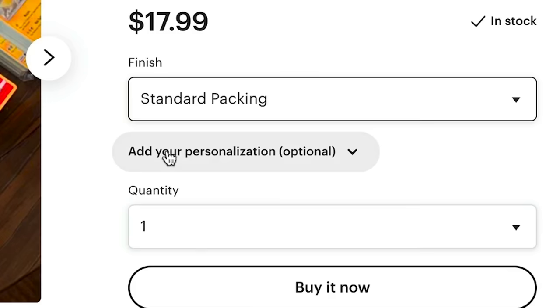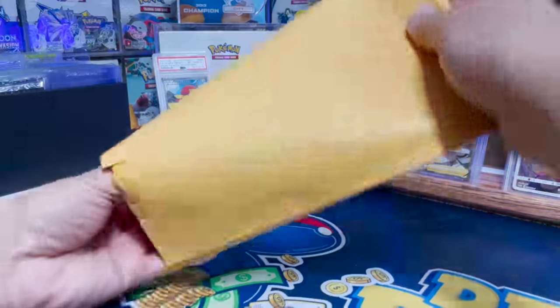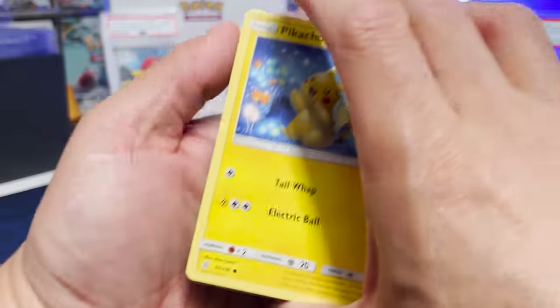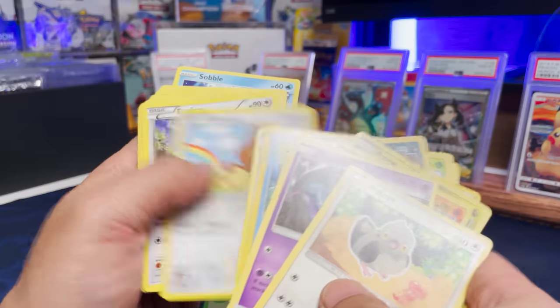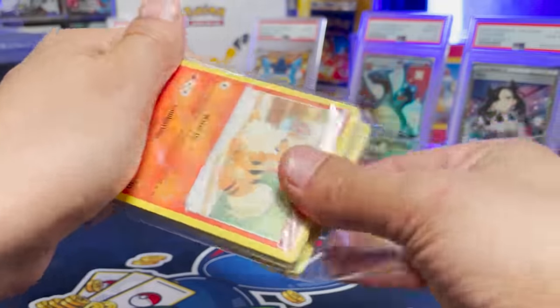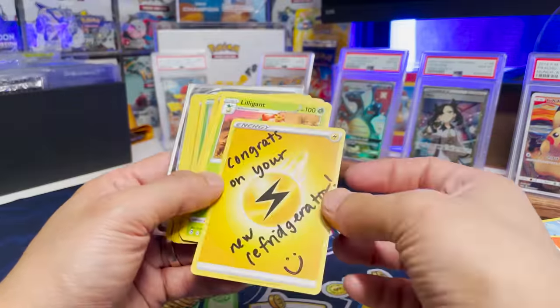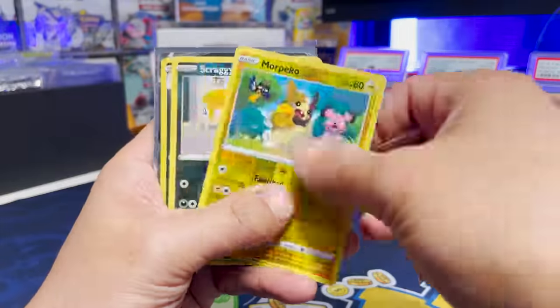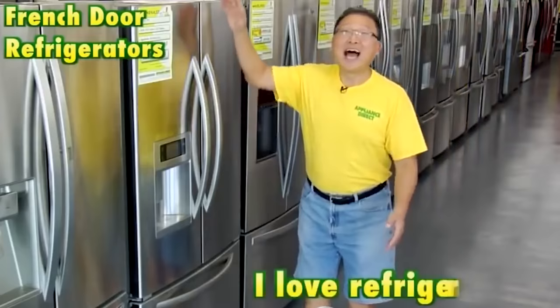We're going to go to standard packaging, add your personalization. Let's add something random — 'Congrats on your new refrigerator.' This is a heavy one. We got a cute little Pikachu. There's a lot of cards here, probably just going to be a lot of bulk. A lot from Unified Mines, I don't see any holos, some rares but not much else. We got a Full Art Bolton, an Overnight V, and a Holo Single Strike Urshifu. Is your refrigerator running? Well then you better run after it. I love refrigerators.